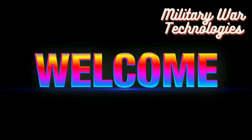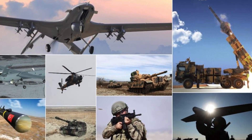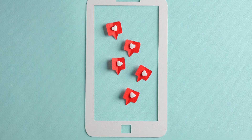Hello and welcome to Military War Technologies. Here we discuss military technology and strategy. Don't miss out on the latest innovations, analyses, and historical discussions. Don't forget to subscribe — let's dive in.